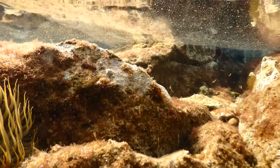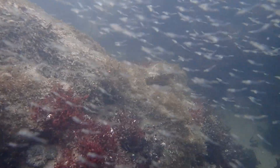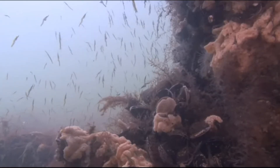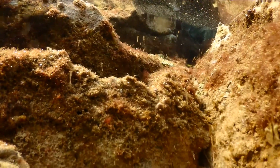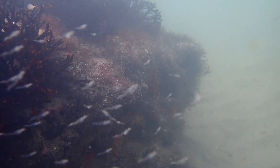Larval development of opossum shrimp occurs entirely in the brood pouch of a female. Mating is thought to usually take place at night, following the molting of the female, when a male deposits sperm into the female's marsupium, or brood pouch. The female then moves her eggs into her brood pouch, where they become fertilized. The eggs hatch into larvae, and the larvae develop into juveniles. The brood pouch will expand and darken, then the free-swimming juveniles are released into the water. The incubation period is highly variable, depending on the species and water temperature, and can range from a few weeks to several months.